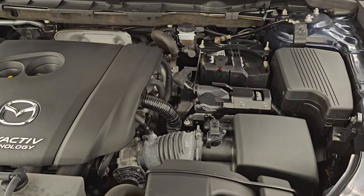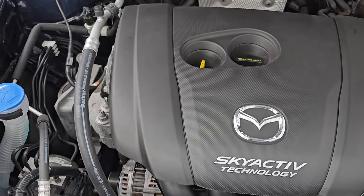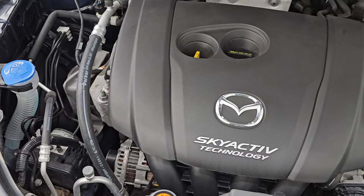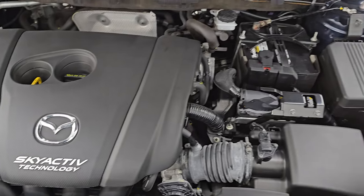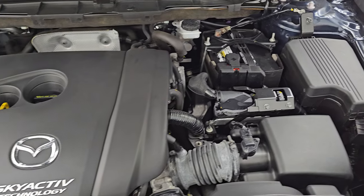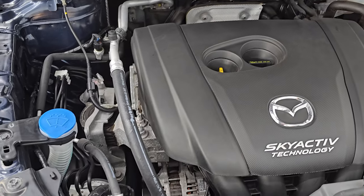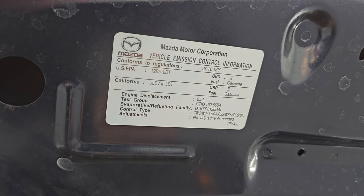Lights are all working nicely. Under the hood we have the 2.5-liter four-cylinder engine with Skyactiv technology — 184 horsepower. Engine bay is very clean and it runs very smooth. This vehicle has been fully safety-inspected by our service shop, has a fresh oil and filter change, all fluids have been checked and topped off, and it is 100% ready to go. There is the emissions sticker.